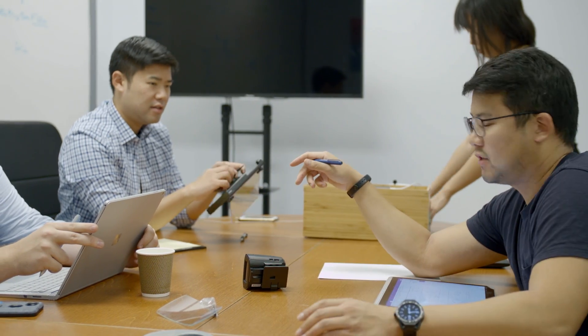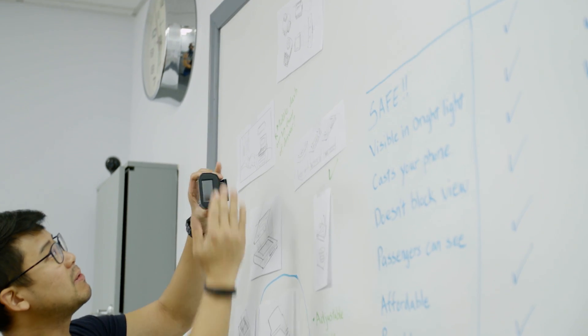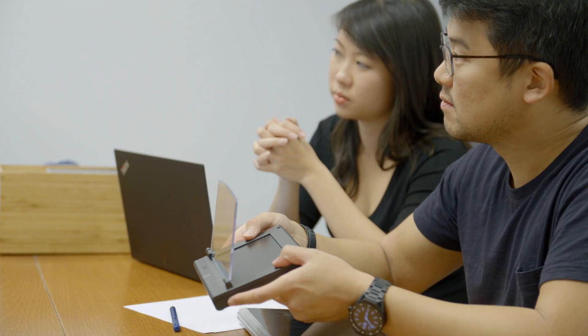Since 2015, we at Hudley have been developing products to help people drive safer. After launching our first head-up display, we took customer feedback from the audio enthusiast to the everyday driver to help develop our second-generation product, the Hudley Wireless.